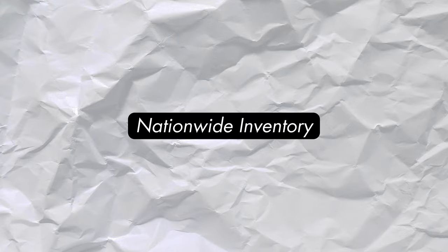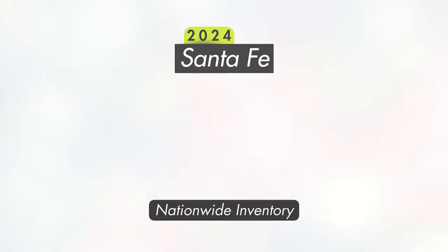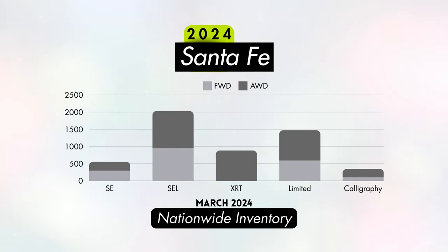That will sum up our trim levels. Let's talk nationwide inventory and see what you could drive home with. With hybrid 2024 Santa Fes not yet available, we just see inventory for models with the standard 2.5-liter turbo engine. SEL models appear to be the expected volume seller, with over a thousand all-wheel drive models available right now and just under a thousand front-wheel drive models. XRT models and all-wheel drive Limited models also should have plenty to choose from. Both the highest and lowest trims have the least available inventory. It'll be interesting to see how these numbers change once the hybrid variant is available.